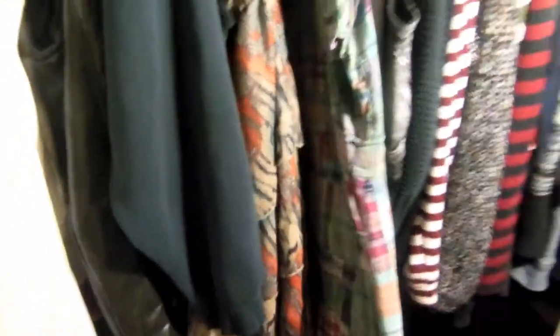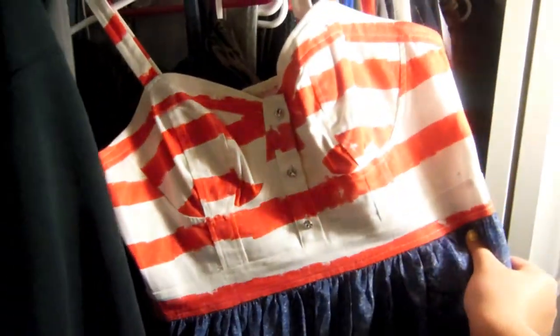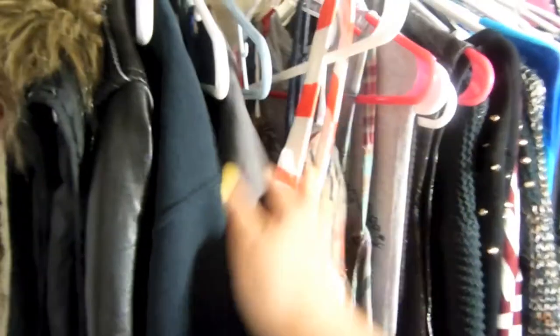Now here I have all of my dresses. This one is from Juicy, this one from Forever 21, this one also from Forever 21. I love this one — it's from Macy's, from the Marilyn Monroe collection, which I think is super cute. This one's from Forever 21 and has an opening in the back, and this one is also from the Marilyn Monroe collection.